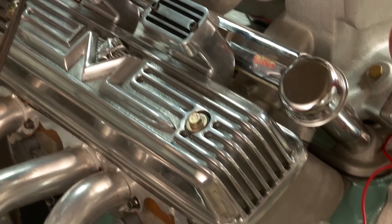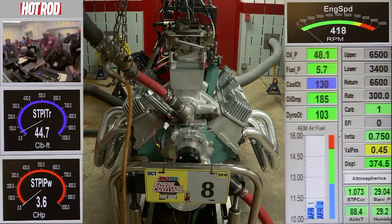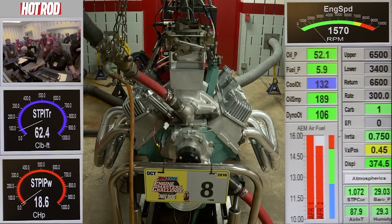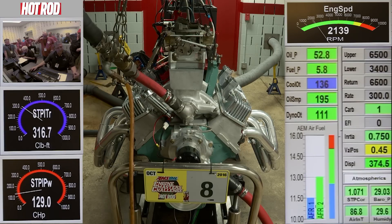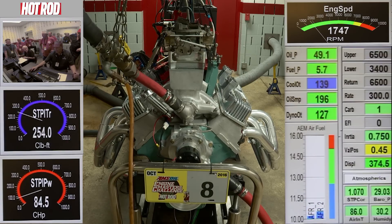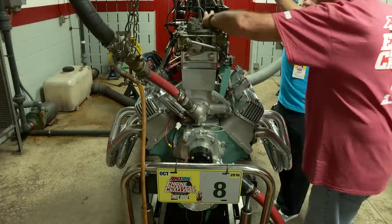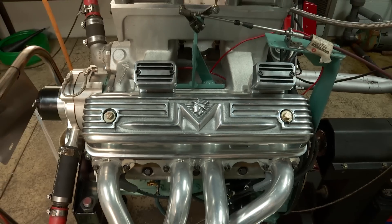We took that motor and took a hard look at it. Core shift was a little marginal, but we said we can still go 110,000. 603 horsepower on the final pull — that is incredible for a little Y Block Ford.